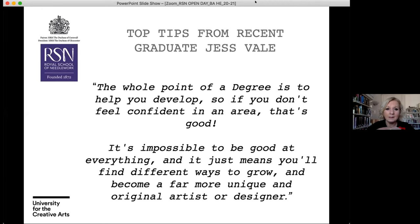Jess Vale says: the whole point of a degree is to help you to develop, and so if you don't feel confident in an area, that's good. The staff are very supportive and will support you into new ways of working and thinking. It's impossible to be good at everything — you'll find different ways to grow. As you move through processes you start to find different ways of practising that feel a part of you, and that really helps shape your creative identity.